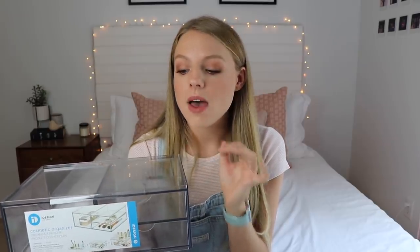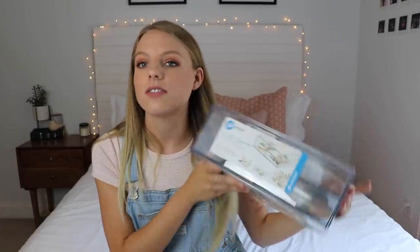The next thing I got is this little makeup organizer, and you can use this for literally anything — these are so, so great. I use mine for makeup, but I got this one to go underneath my sink to organize my little things. I think this will be super useful and I love the way it looks — it looks very clean.